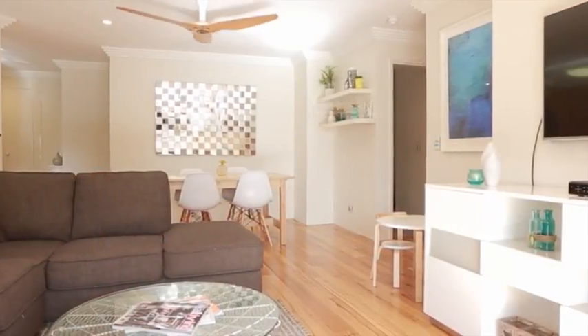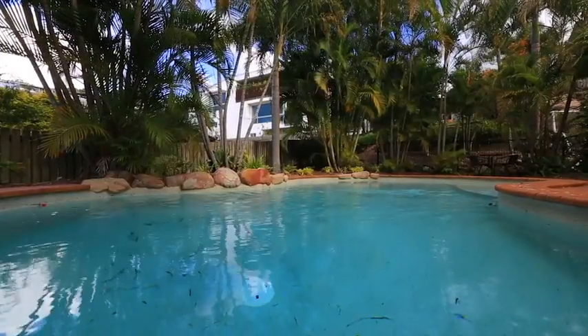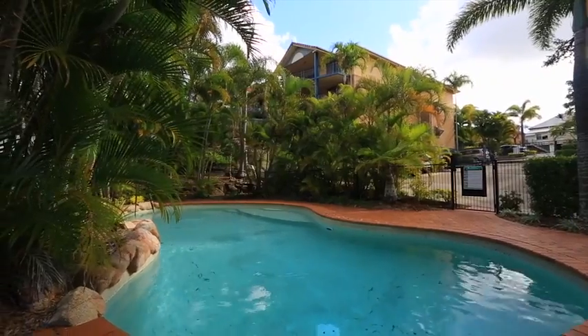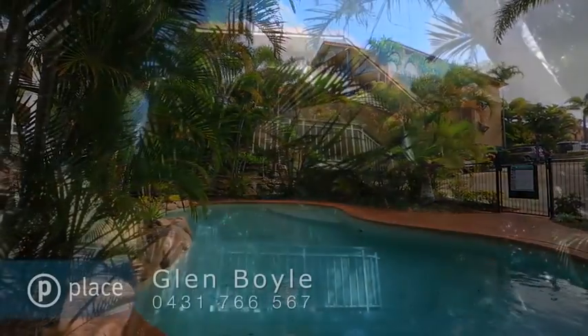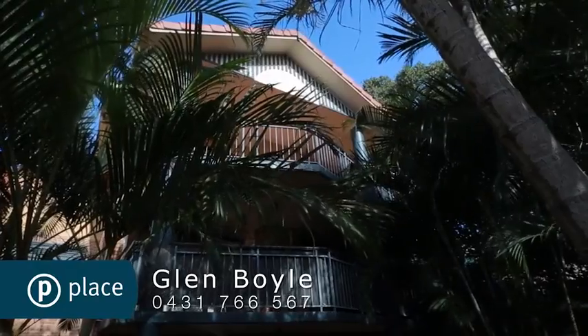Sure to be one of your favourite features, the impressive entertainer's balcony is connected seamlessly to the indoors through glass sliders. Perfect for year round entertaining, this is an elevated haven with stunning suburban vistas.